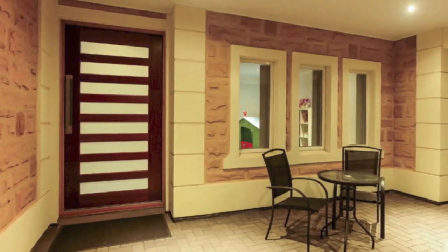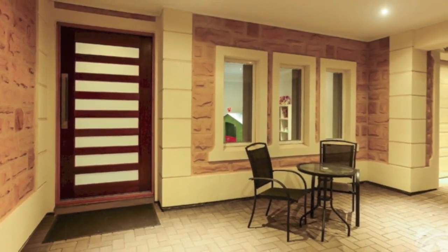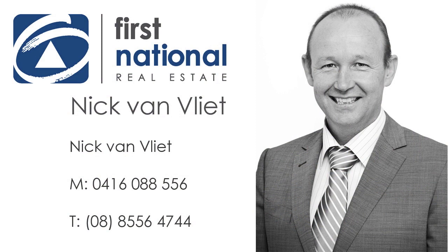All of this without compromising on location, convenience, space and above all style. Call Nick Van Vliet on 0416 088 556 and find out more today.